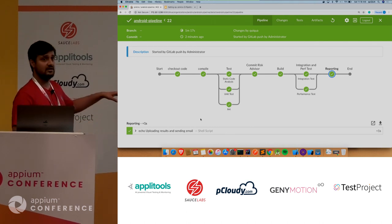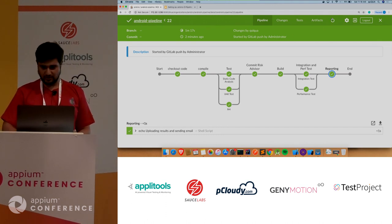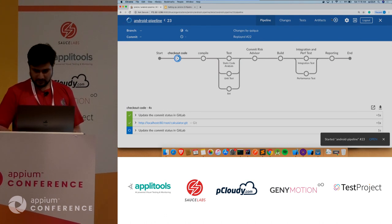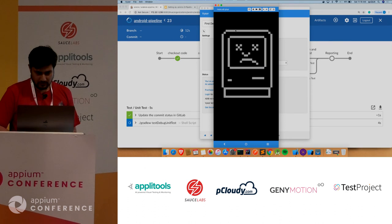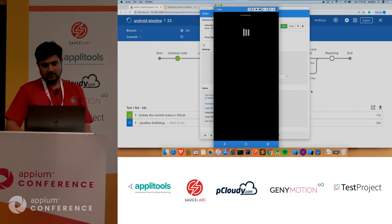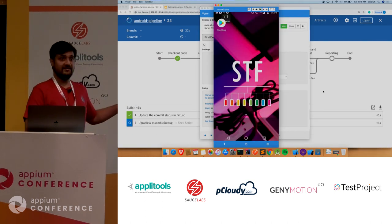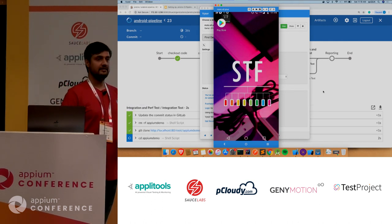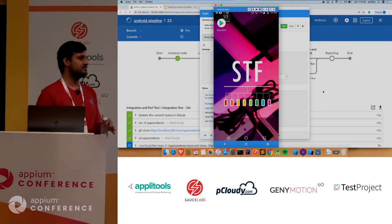For demo purposes, we committed some code in advance because building the application takes time, so we took the build directly. Integration and performance tests are done. This is the real device that we are running our Appium tests on in CI — for demo purposes, we are running on a single phone. We'll later come up with what challenges we faced and what's next.